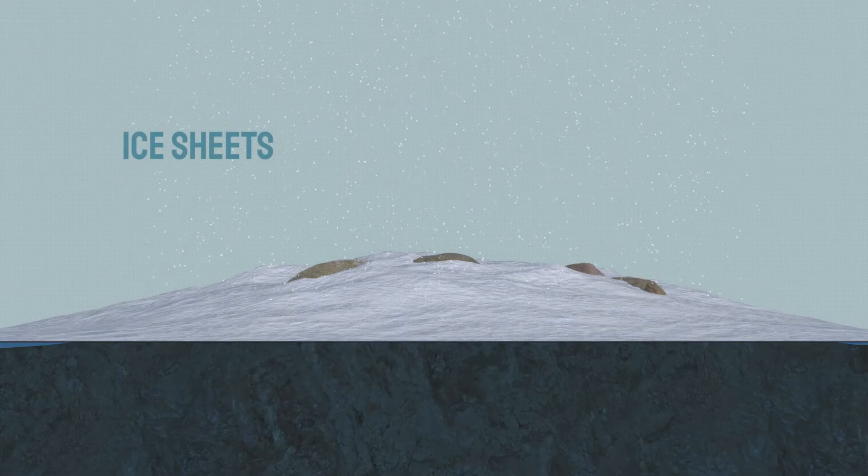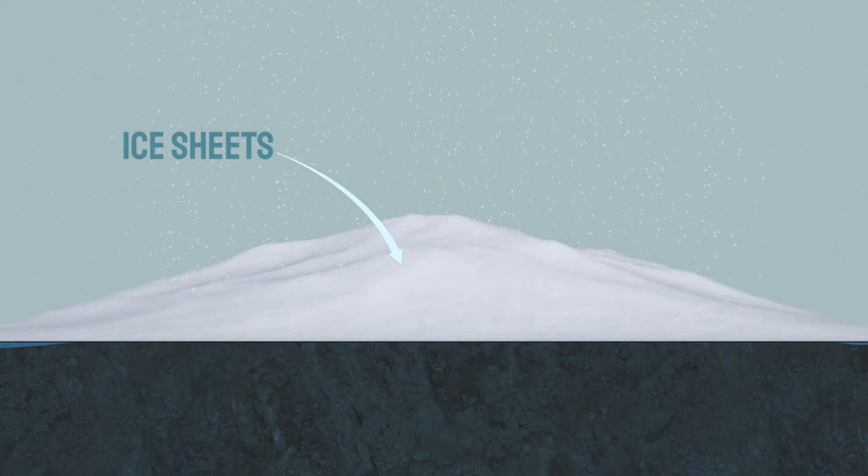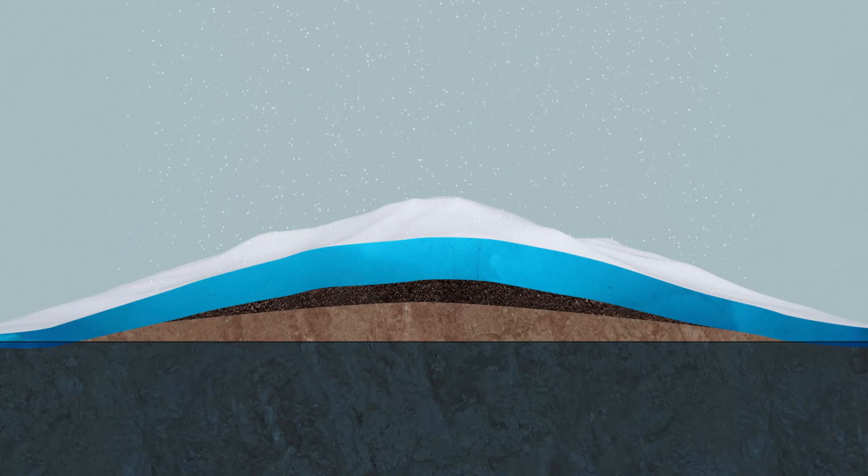Ice sheets. In both the North and South Pole, there are huge masses of ice called ice sheets. They form as snow falls and collects, and over time the snow gets compacted and turned into ice. And these ice sheets are huge and heavy.